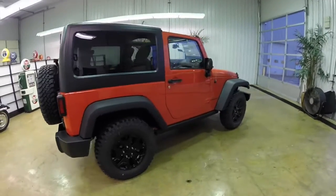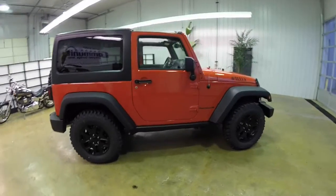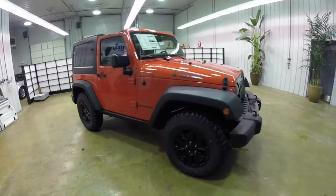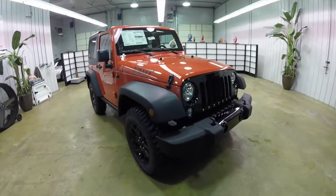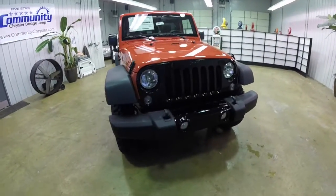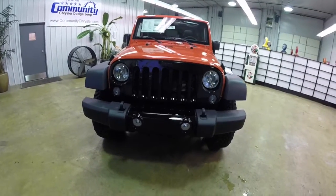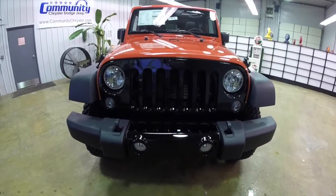This concludes our quick walk around look at this brand new 2015 Jeep Wrangler Willy's Wheeler edition. If you have any questions or would like to see this vehicle, please contact our showroom. One of our friendly sales staff will be more than happy to answer any questions you may have. Thanks for watching.